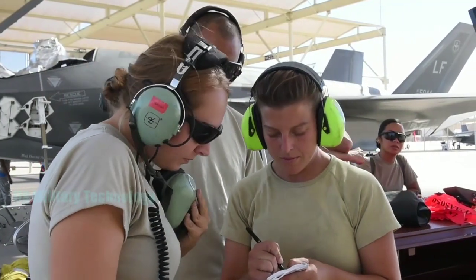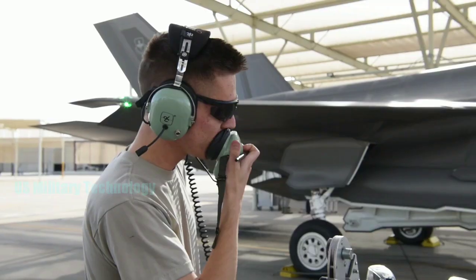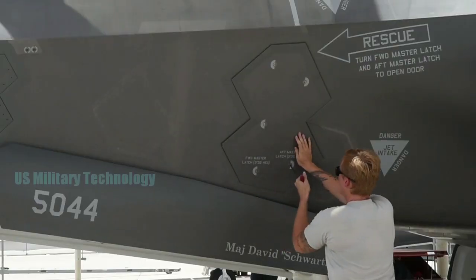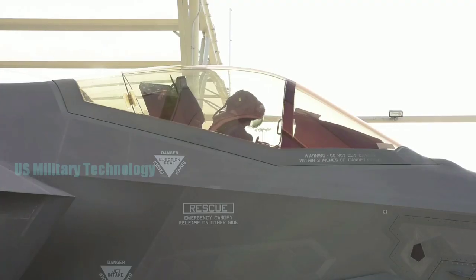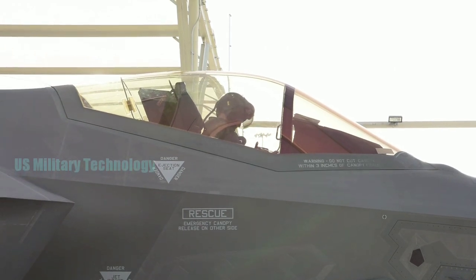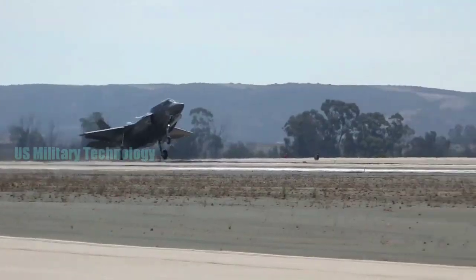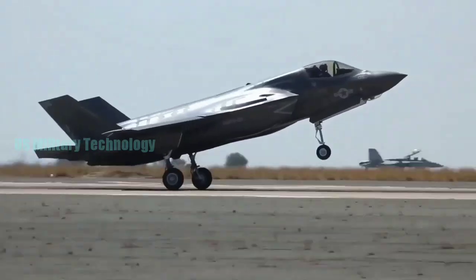In that scenario, around 60 enemy fighter jets approached 4th generation US Air Force fighters controlled by experienced pilots. Dozens of fighter jets blinded the plane with electronic warfare attacks. The pilot faced an invisible attacker who threatened his life. However, the crew of the F-35 fighter operated around it in an instant, saving the life of the US 4th generation aircraft pilot.